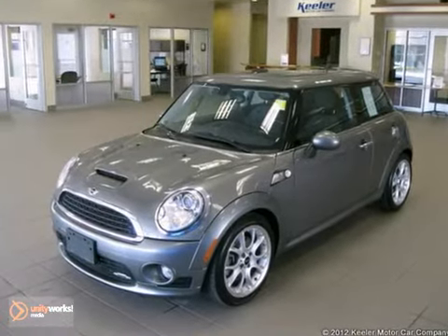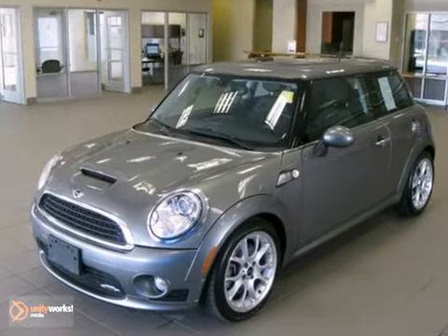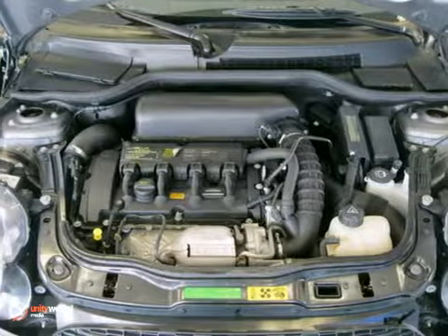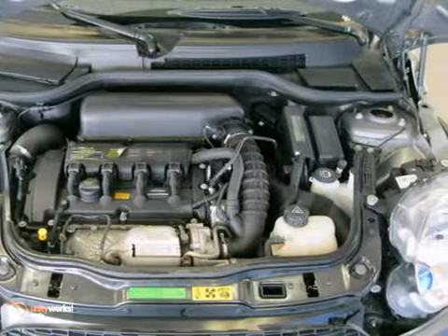It has a black interior and comes with wonderful features such as Mini Hi-Fi sound system, onboard computer, sport button, rear fog lamp, fog lights, 17-inch web-spoke alloy wheels, tire pressure monitor, sport package, cold weather package, convenience package, and a premium package.